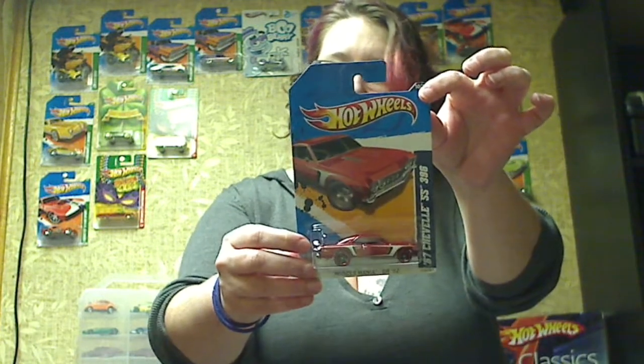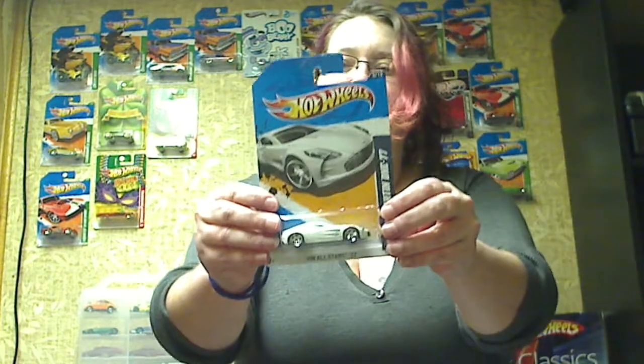Got a 67 Chevelle SS396. It's got the regular wheels and everything, though, so it's just a regular car. We've got an Aston Martin 177.